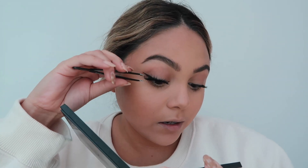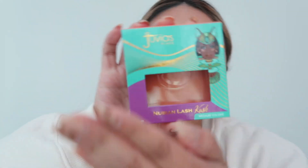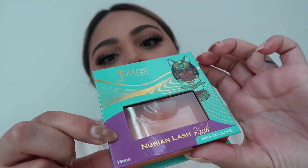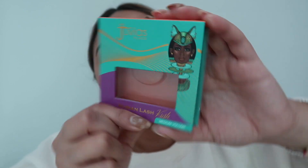Then adjust the corners. These are pretty dramatic lashes from Juvia's Place — it says size 15mm, medium volume, though they don't seem to have a specific name. Let's do our lips real quick — I got two new lip products.